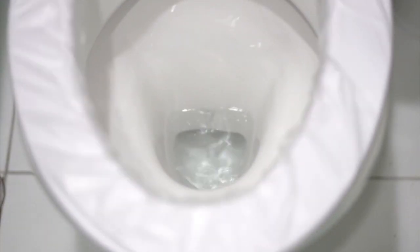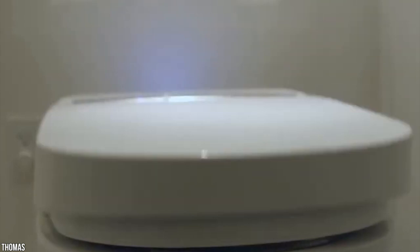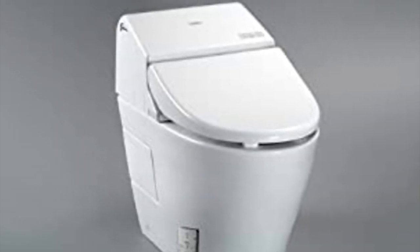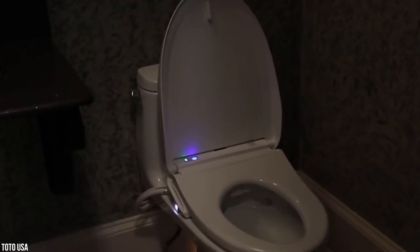The TOTO Washlet G400 has an air dryer with five temperature settings to dry moisture from your skin after cleaning. It also features an automatic dual max flushing system that determines the flush volume after each use and flushes immediately as you rise from the seat, so you don't have to worry about forgotten flushes. The lid closes as you leave, ending the session. One drawback is that the automatic lid could be a problem if you don't have a designated area for the toilet.